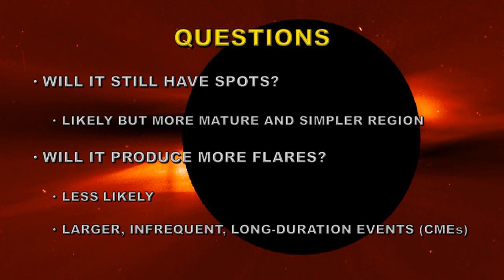The other question is: will it produce any flares? We had 11 flares out of it just a few weeks ago, so is it possible that it will produce flares? I think that is less likely. If there are any flares, they'll tend to be larger, infrequent, and long duration events associated with coronal mass ejections.